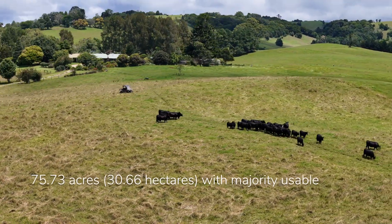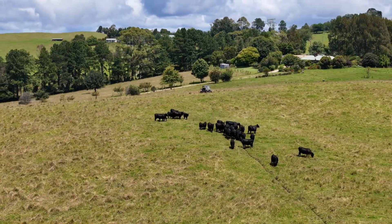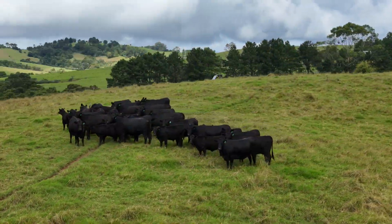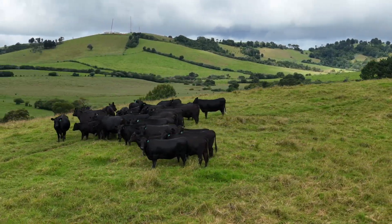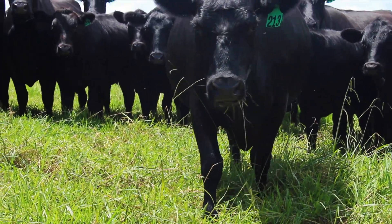With a total area of 30.66 hectares, or 75.73 acres, the land itself has been extremely well-managed, with the majority usable, and is currently running an Angus breeding herd, which the owners will also consider selling to a successful purchaser.